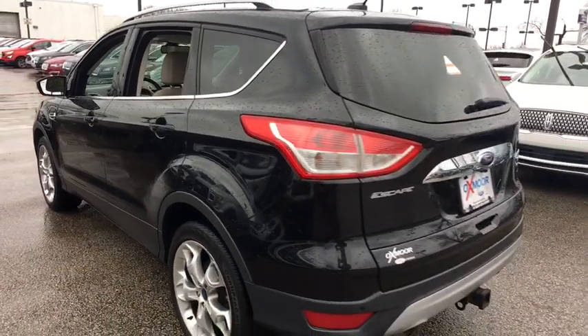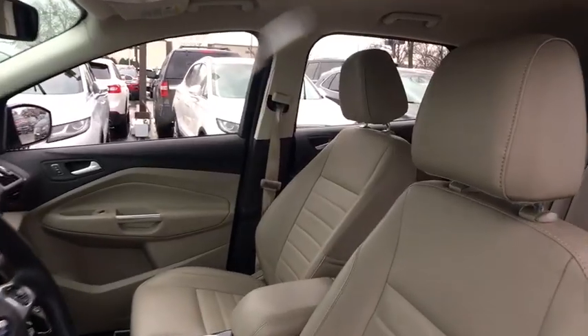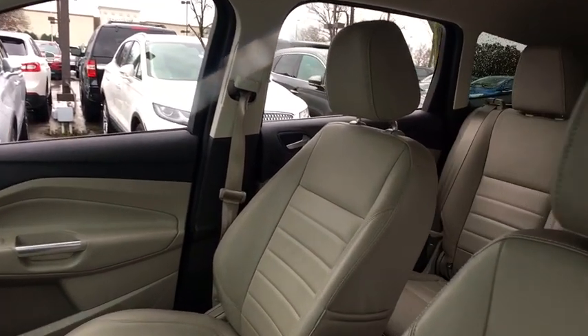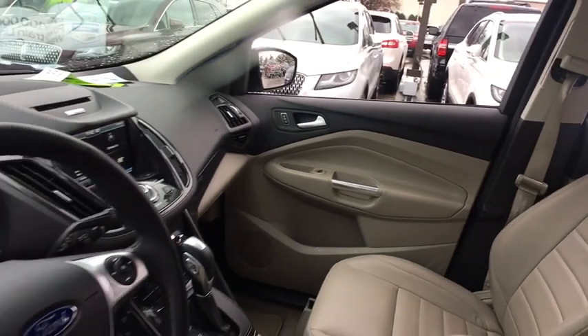Here are some of this vehicle's great options: navigation system, traction control, backup camera, power liftgate, dual airbags, power steering, alloy wheels, one owner, four-wheel disc brakes, universal garage door opener.